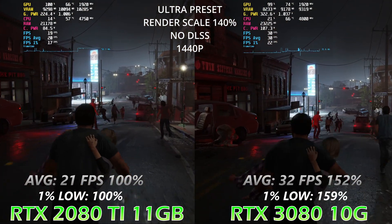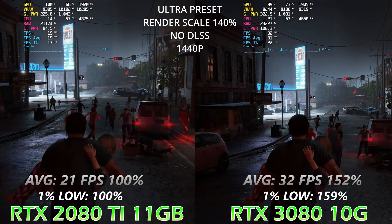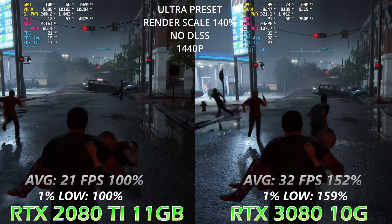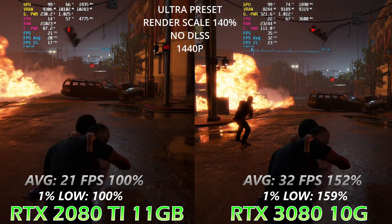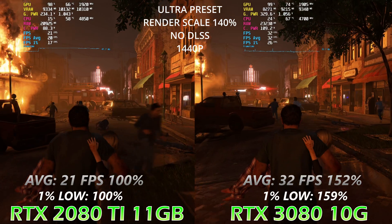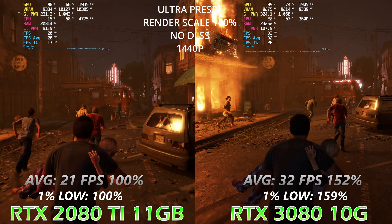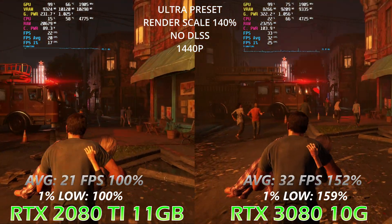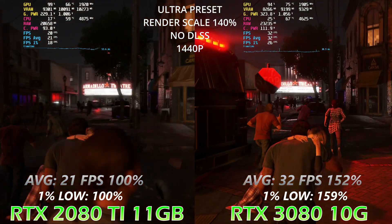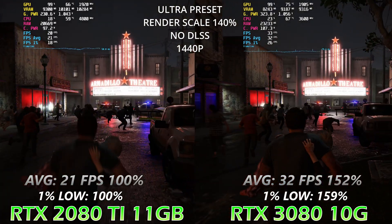Let's increase the rendering scale to 140 and see the performance difference with even more textures being transferred to CPU RAM. We can see that CPU RAM for the 2080 Ti increased from 18 GB to 21 GB, meaning roughly 2–3 gigabytes of textures are being transferred back and forth between CPU memory and the GPU core. Interestingly, performance in both average and 1% lows actually increased compared to rendering scale 120.